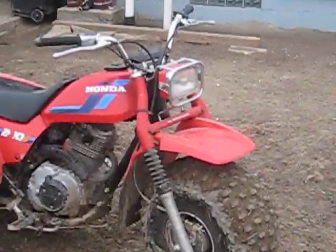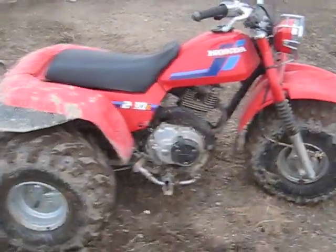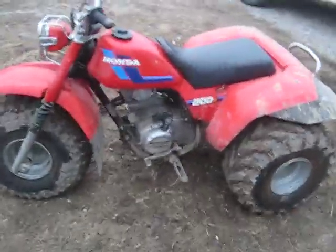Here's the 200 I just got — a 1985 200S Honda. Gave her a nice mud bath today and tore up a bunch of stuff in the yard. This thing is pristine.